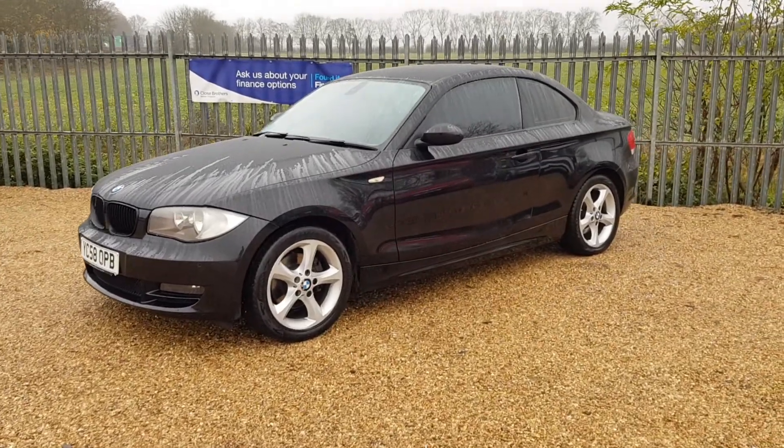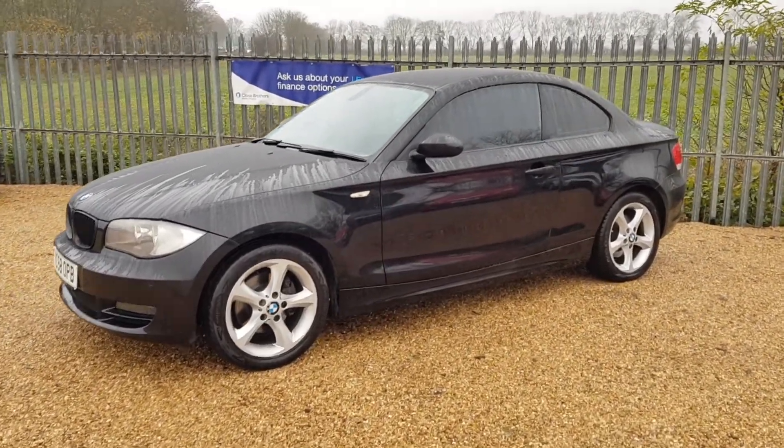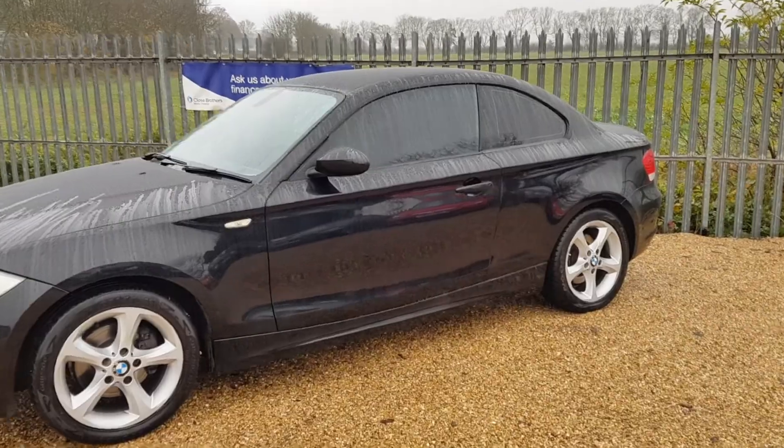It's got the lovely full leather interior. It's blacked out with the lovely tinted windows, as well as alloy wheels and parking sensors.